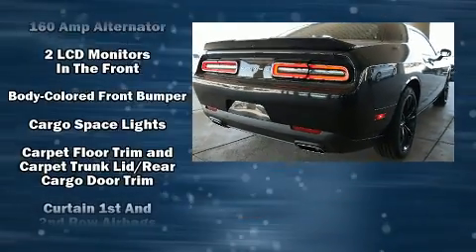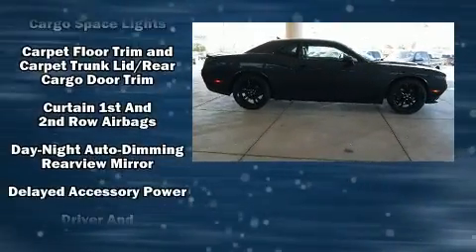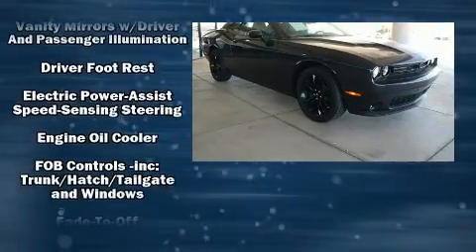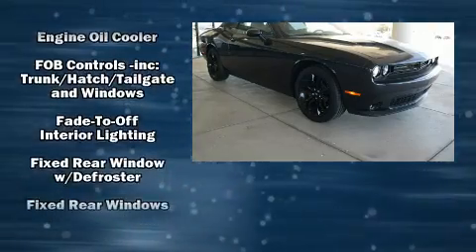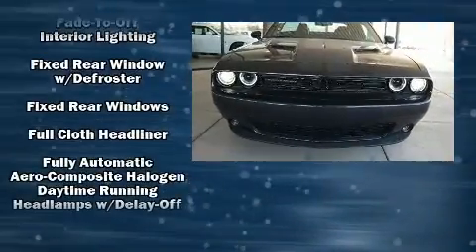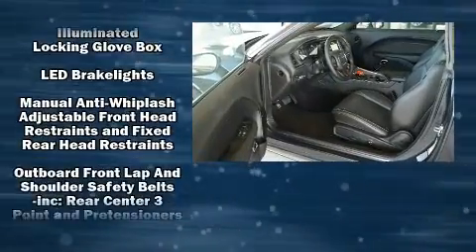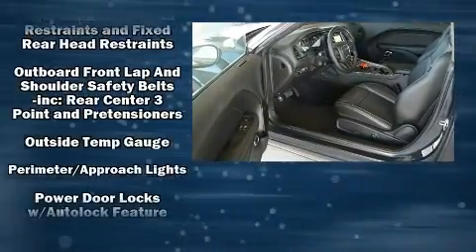Smooth gear shifts are achieved thanks to the refined six-cylinder engine, providing a spirited yet composed ride and drive. Dodge prioritized fit and finish, as evidenced by one-touch window functionality, front dual-zone air conditioning, and remote keyless entry.